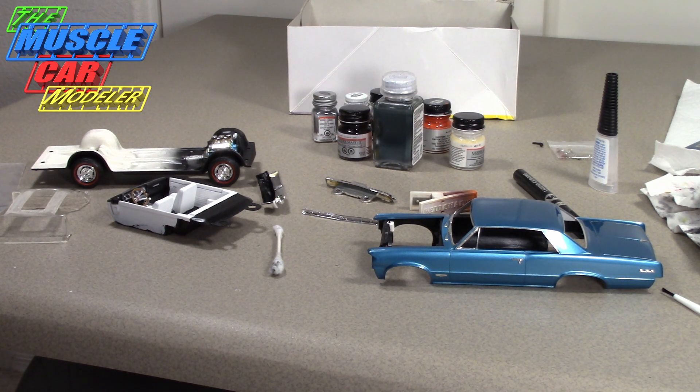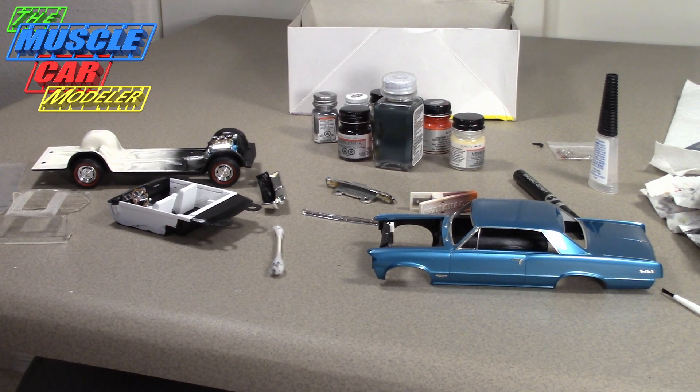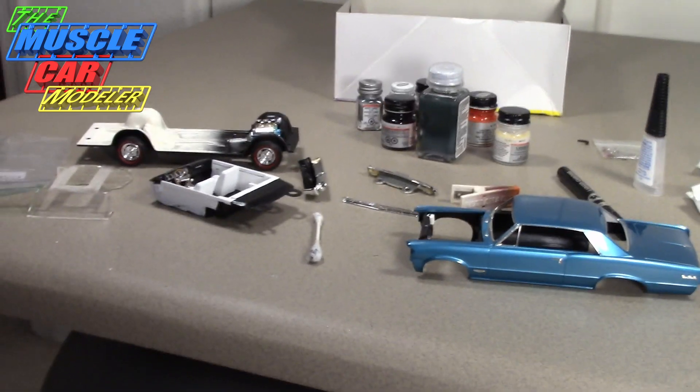Hello everyone, welcome to the Muscle Car Monitor. My name is Raoul and this week I've had a couple of requests to do a couple of different videos, so I decided I'm going to do something a little bit different. I really appreciate you guys looking at my videos and your comments — it's a lot of fun for me. I'm very passionate about model cars and muscle cars, and I love researching them.